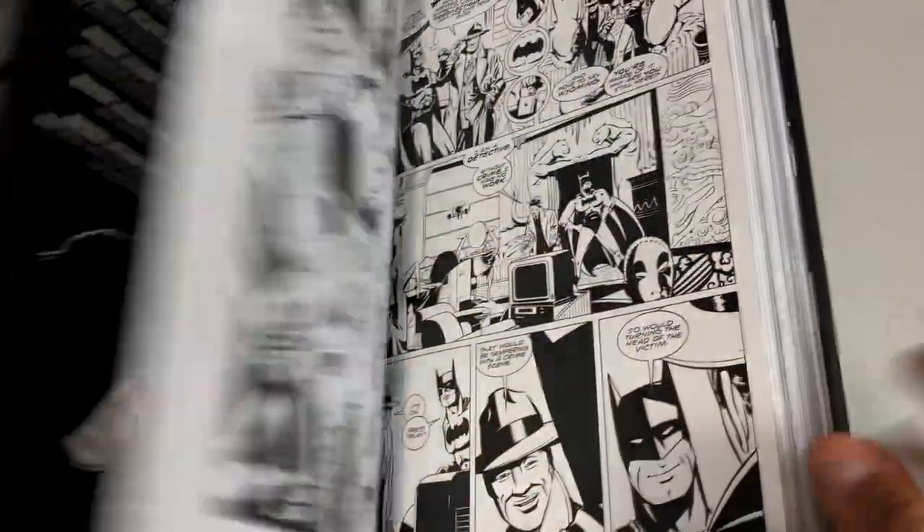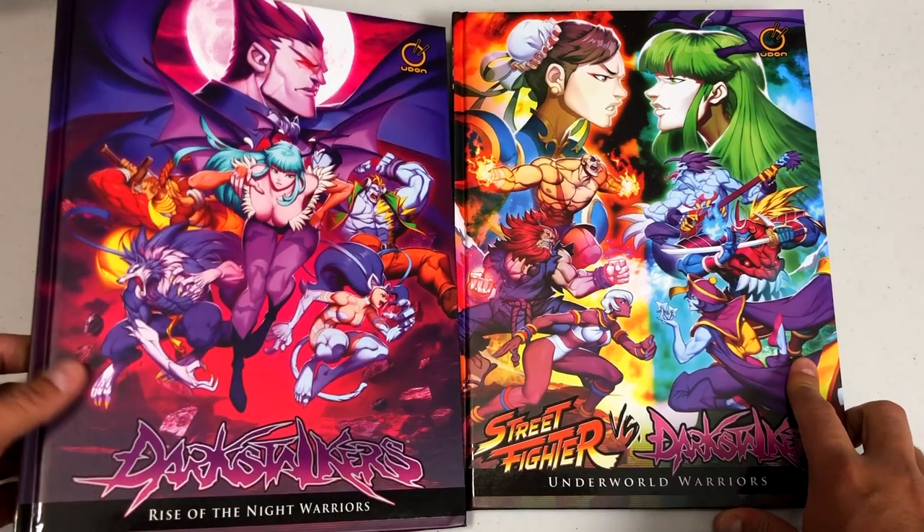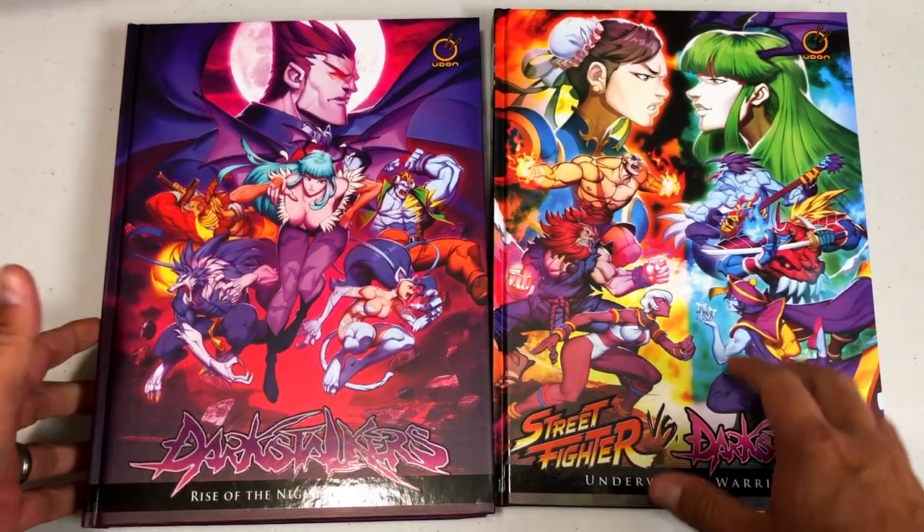I did an overview of the Batman Black and White Omnibus on the channel if you want to check that out, but let's move on to these books right here.